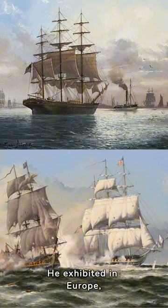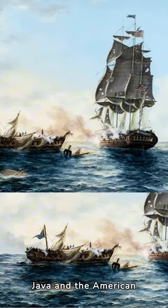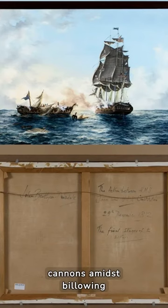He exhibited in Europe, Australia, Canada, the United States, and the Far East. The action between HMS Java and USS Constitution, 1812, by John Bentham Dinsdale, depicts a dramatic naval battle between the British HMS Java and the American USS Constitution during the War of 1812. The painting captures the intensity of the engagement, with ships maneuvering and firing cannons amidst billowing smoke on the open sea. Dinsdale's artwork showcases historical accuracy and attention to detail, offering viewers a vivid glimpse into this significant moment in naval history.